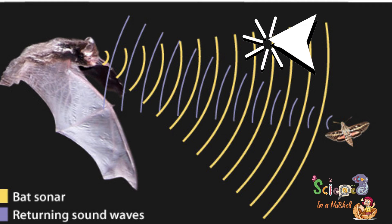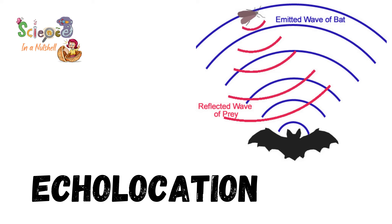They can avoid hitting these objects while flying, and this process is known as echolocation. In the same way, bats use echolocation to hunt their prey, even if they are as tiny as mosquitoes.